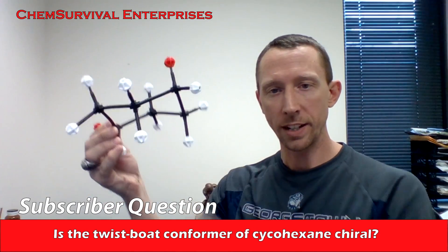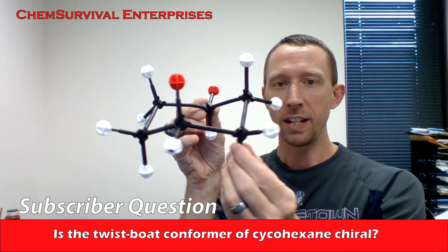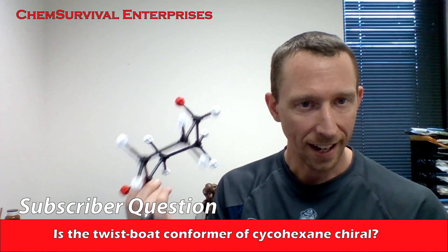We're used to seeing cyclohexane in the chair conformation, which I've got right here. As you can see very easily, if I align my red atoms here, there's a very simple mirror plane right down the middle of that molecule. So this is achiral.